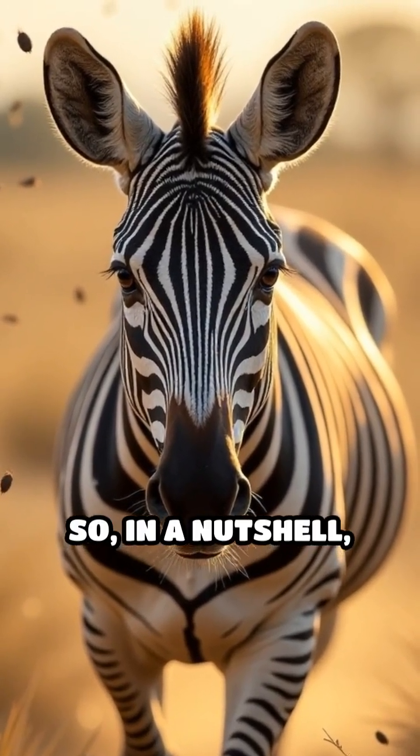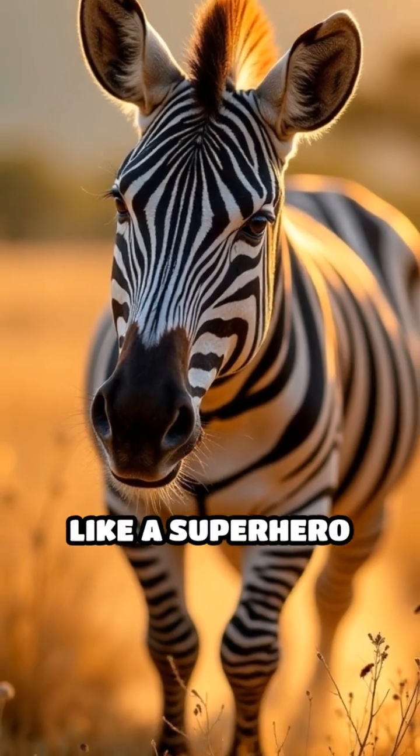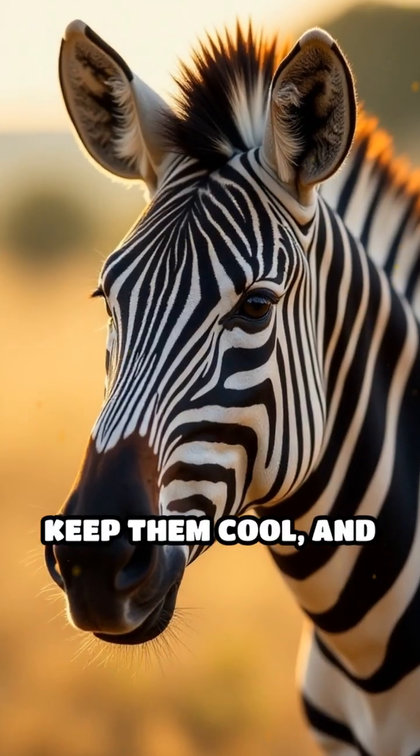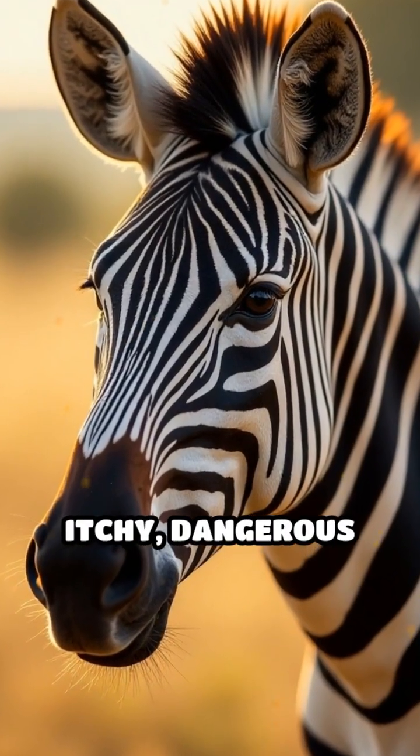So in a nutshell, zebra stripes are like a superhero costume. They protect zebras from predators, keep them cool, and help them avoid itchy, dangerous bites.